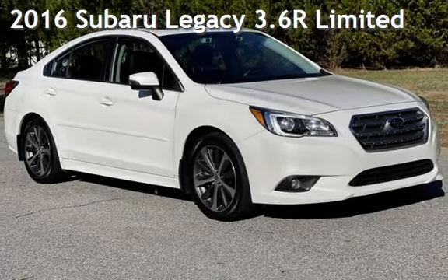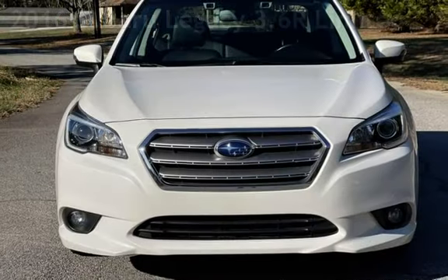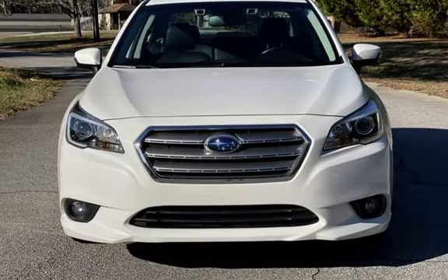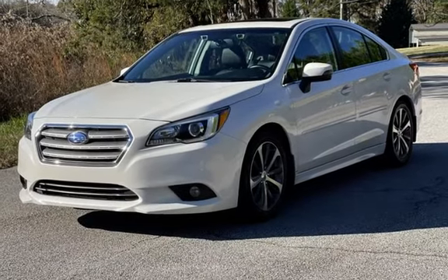Presenting a pre-owned 2016 Subaru Legacy 3.6R Limited. This four-door sedan has a six-cylinder, 3.6-liter H6 engine, with all-wheel drive and an automatic transmission.